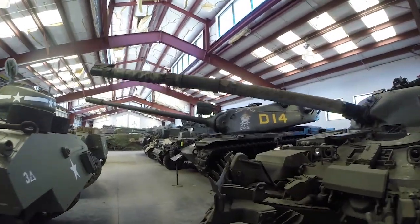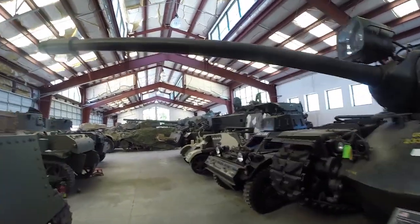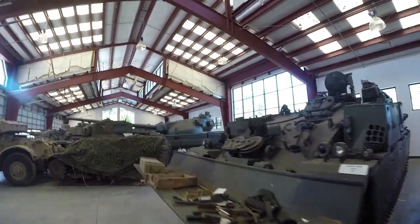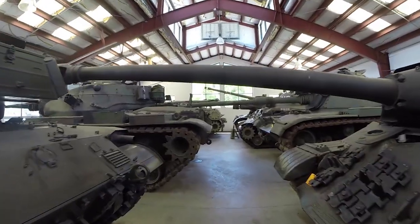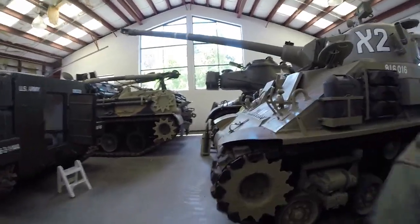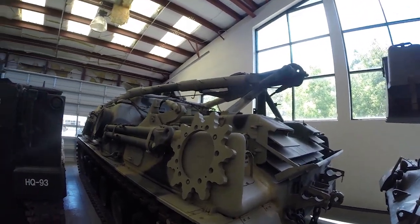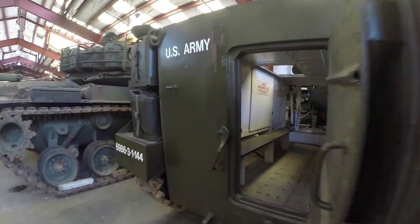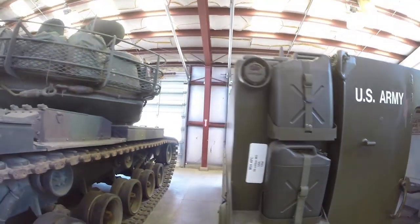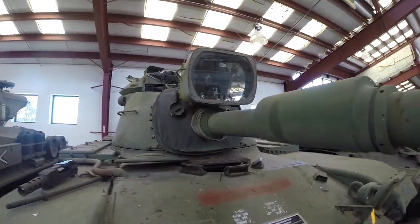Here we're going to walk through a few more beautiful tanks in this room. Look at all these. Look at that great big spotlight up there.